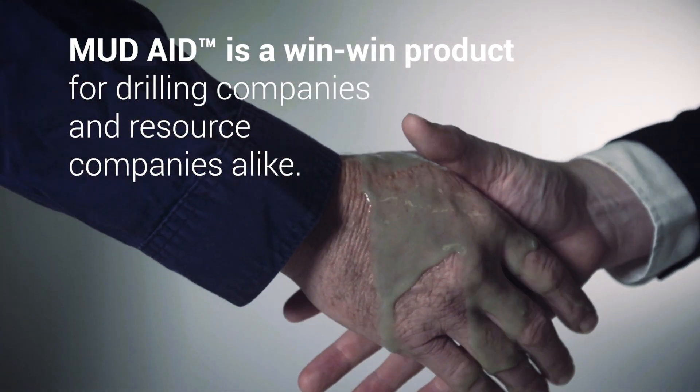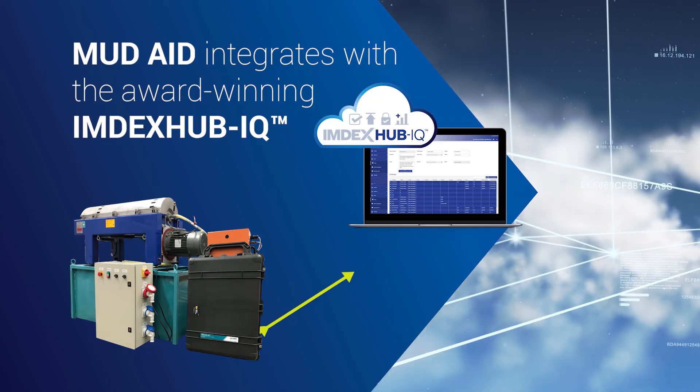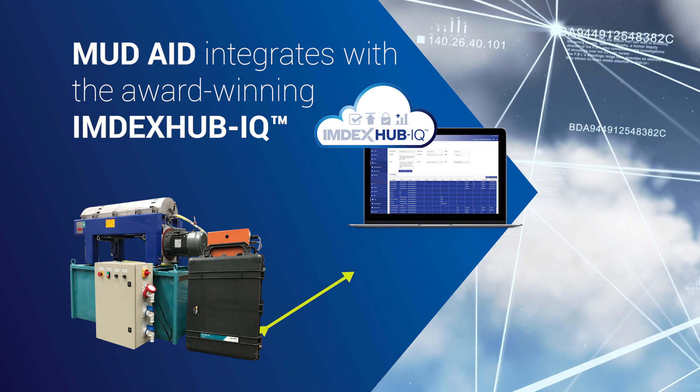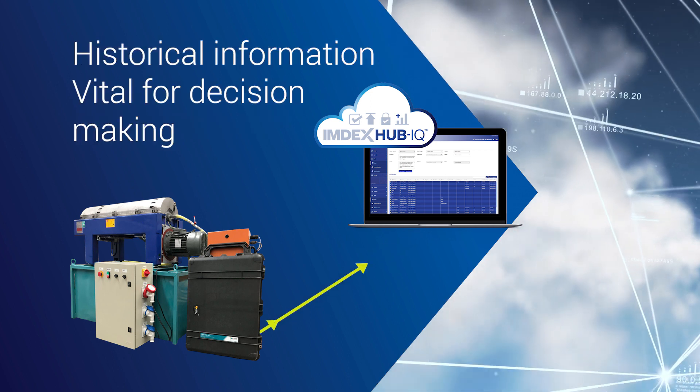MudAid is a win-win product for drilling companies and resource companies alike. The MudAid integrates with the award-winning IMDEX Hub IQ, a secure cloud-based web portal providing real-time data on demand as well as historical information that is vital for decision making.